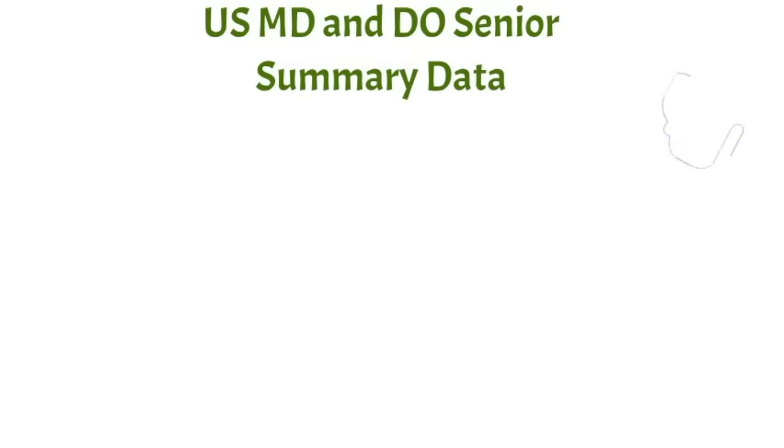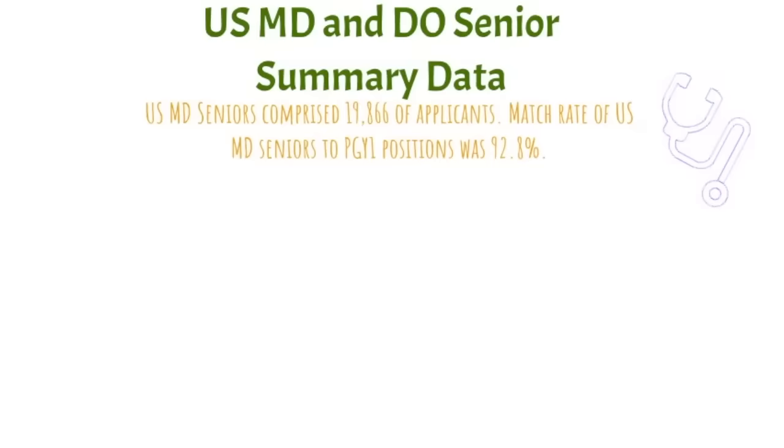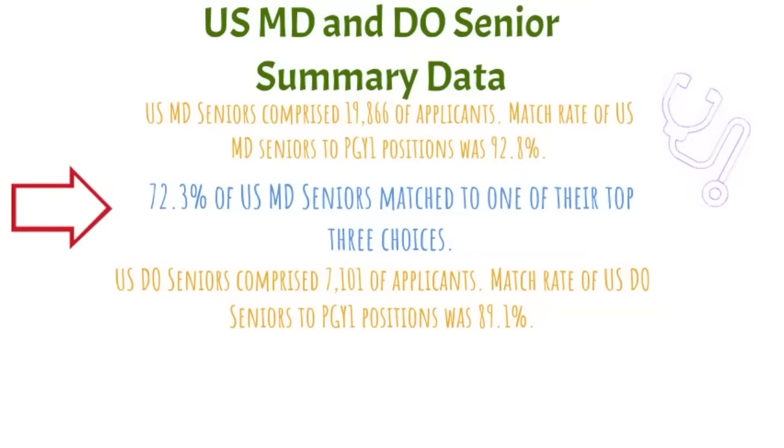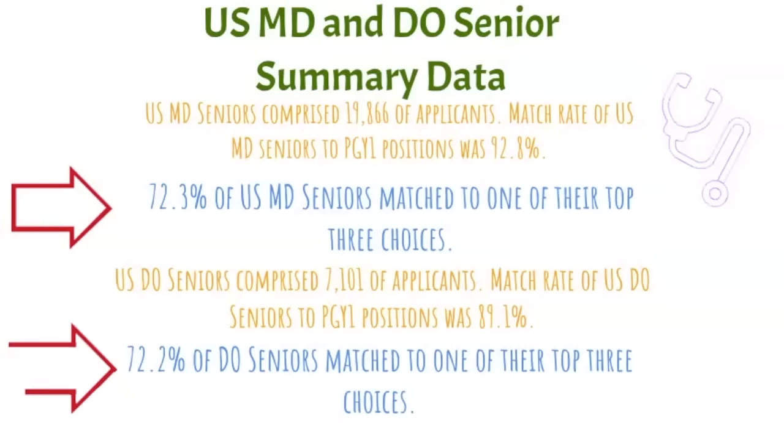Let's look at the summary data for USMD and DO senior applicants — graduates from allopathic and osteopathic medical schools. USMD seniors comprised nearly 20,000 applicants, with a match rate to PGY-1 spots of nearly 93%, and just over 72% matched to one of their top three choices. USDO seniors comprised just over 7,000 applicants, with a match rate of 89%, and 72% matched to one of their top three choices — very similar numbers, though specialty choice does differ.